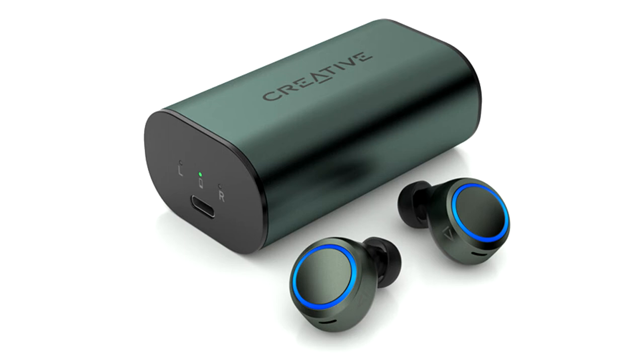Redesigned with a sleeker and better-fitting form factor, these sweat-proof earbuds are lighter, yet feature meatier improvements from its predecessor, including beefier audio quality and battery life, ambient noise control, Bluetooth 5.2 connectivity, quad microphones, and wireless charging.